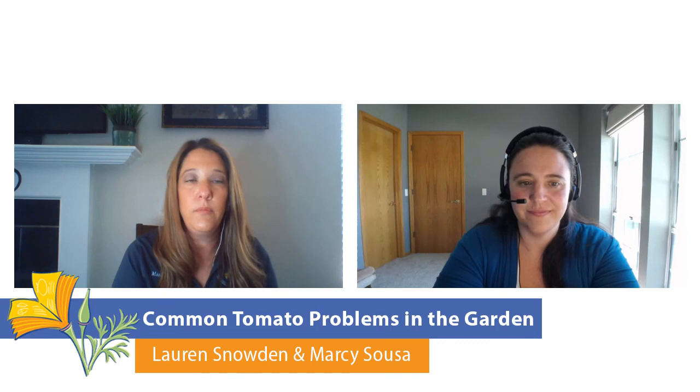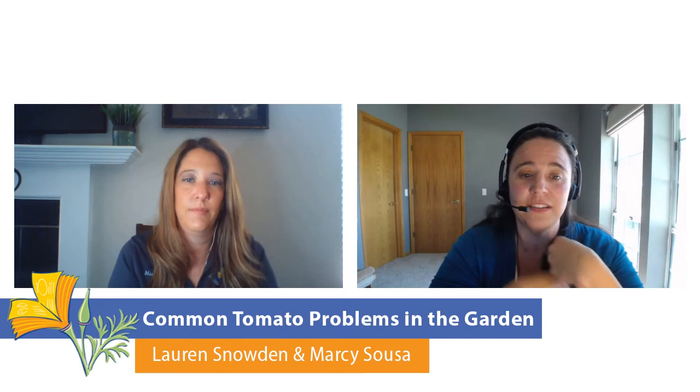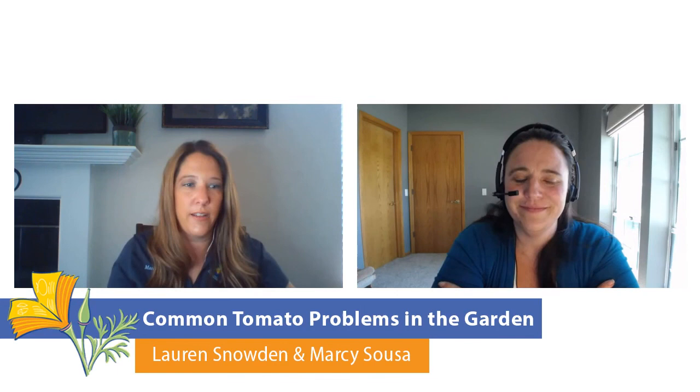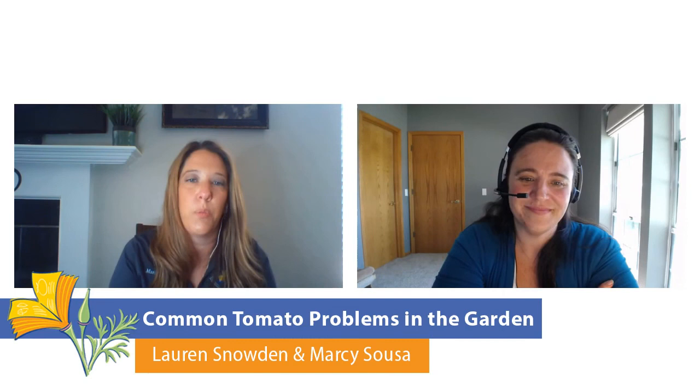Definitely utilize your Master Gardener office - they're a great resource in answering questions and they like to be able to answer them. It's really fun when you get a group of Master Gardeners together because they talk about bugs and plants. There's real satisfaction in answering a question, helping identify what's going on with someone's plants so now they can try to fix it.